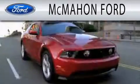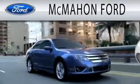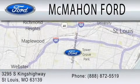McMahon Ford is dedicated to doing everything possible to ensure that the experience you have selecting your next vehicle is as pleasant as possible. We are located at 295 South Kingshighway in St. Louis.